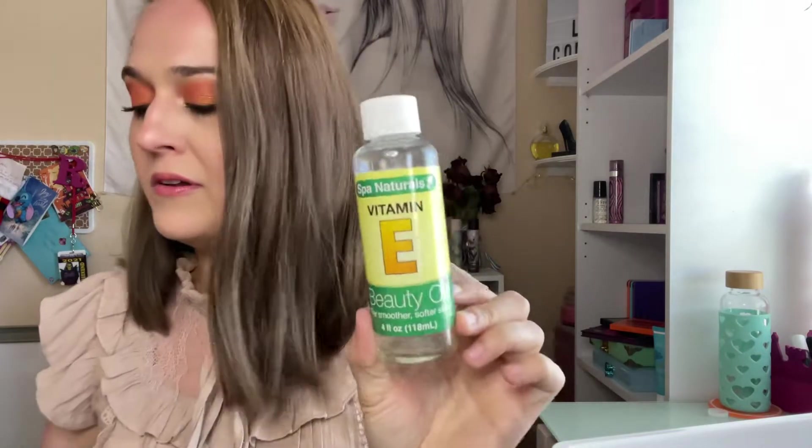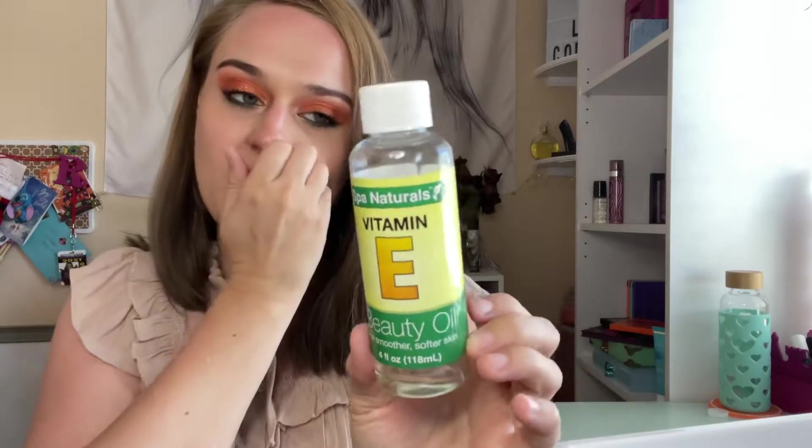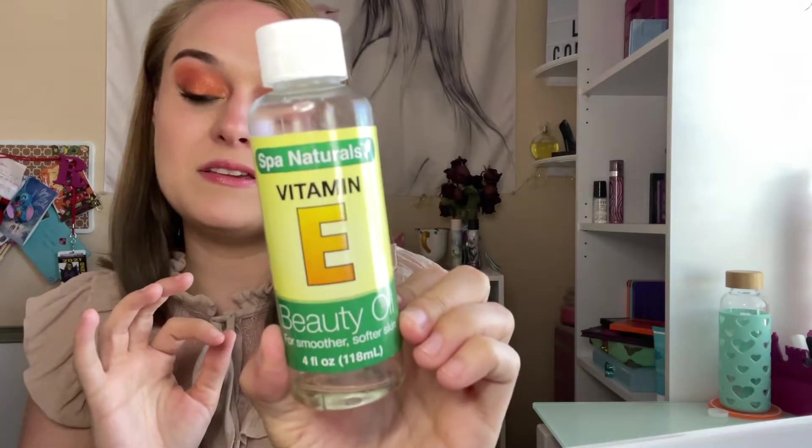I finished up this Vitamin E Spa Naturals Beauty Oil. I love that for my legs — I use it every time I shave, so it gets really used up. It's a must. I highly recommend that one.